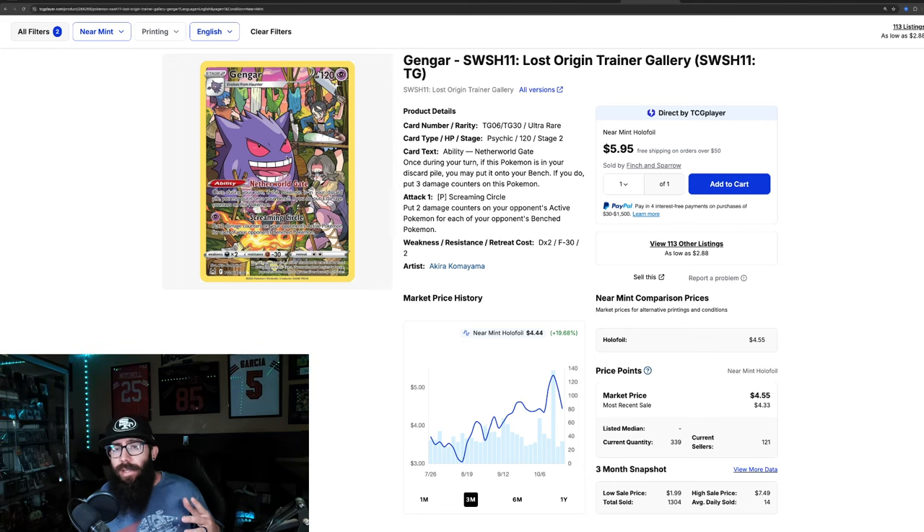We've also got the Giratina rainbow secret — not huge, but almost 10% up in the past month alone, 13.4% in the past three months, and not at its one year high which was $22, but it looks like it might be climbing that way. Last sold prices are $15.70, $16.98, and $18 for the rainbow Giratina.